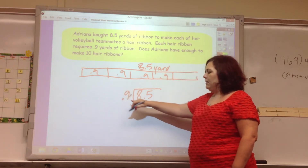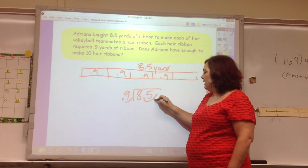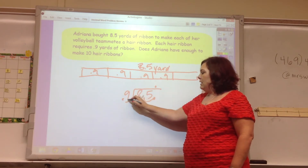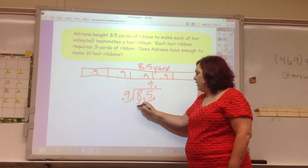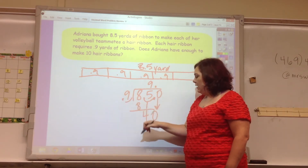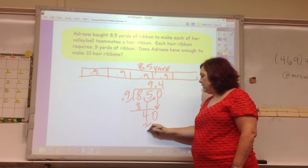When we have a decimal outside the division sign, we multiply by 10 to move it out, and multiply the inside by 10 as well. Then we drag our decimal point out. 9 doesn't go into 8. 9 goes into 85 nine times. 9 times 9 is 81. Then we have 4; add a 0 and bring it down. 9 goes into 40 four times. 4 times 9 is 36.